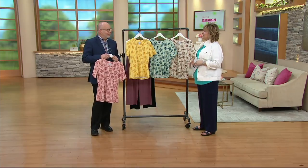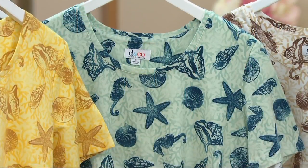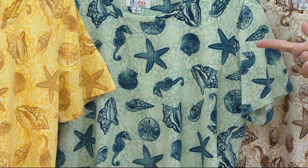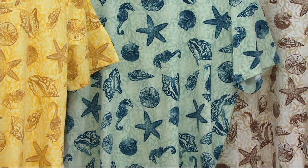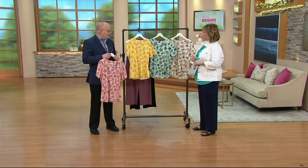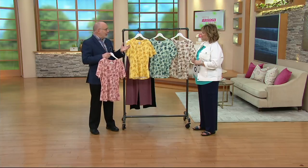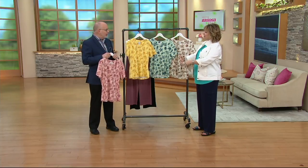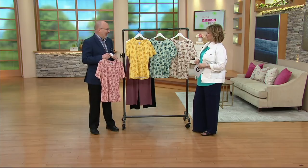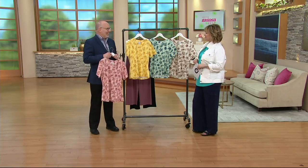It just gives you that summertime feeling with the shells and the seahorses and the sand dollars. I've never actually found a seahorse or seen one swimming, but I have found sand dollars and lots of shells and some starfishes. I've only seen seahorses in aquariums. Did you know that the papa seahorse is the one that carries the babies? It's kind of like the reverse of most of nature — he's the one that carries the babies.